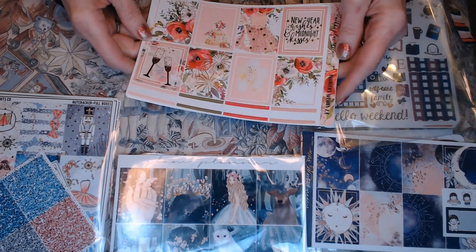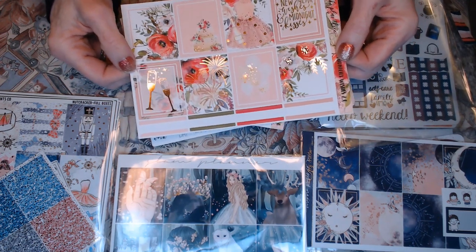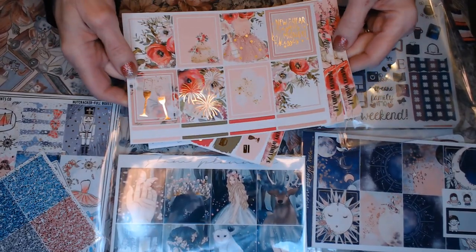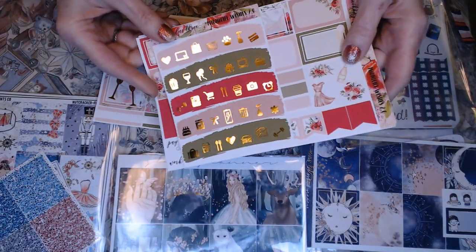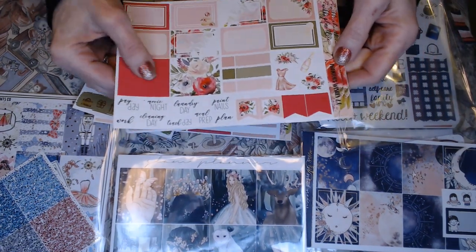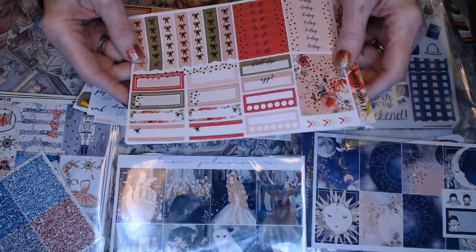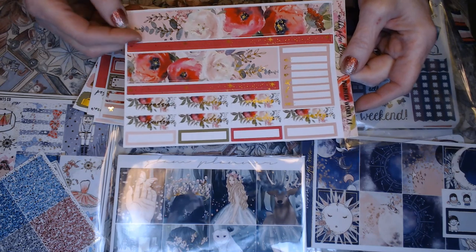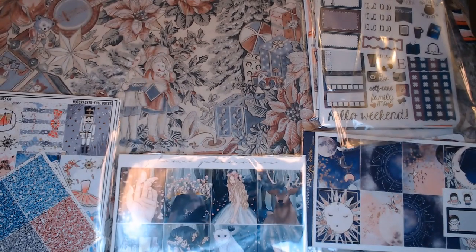And this one was called Midnight Wishes 2.0. It's for New Year's, but you could also use it for Valentine's Day if you didn't use the New Year's sticker. Again, this deco, some half boxes, tabs, more deco, washi strips, script — these are pretty much all set up the same way. Just so pretty — these washi strips with the top and the bottom in the winter. I'm going to love using the Nicky Plus Three kits.